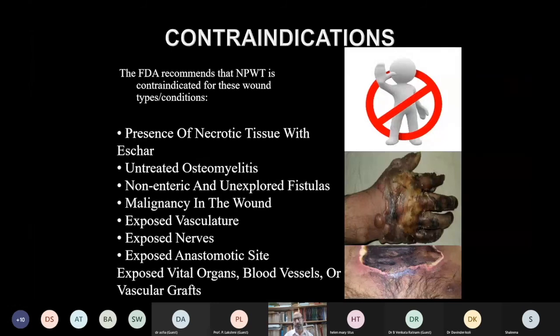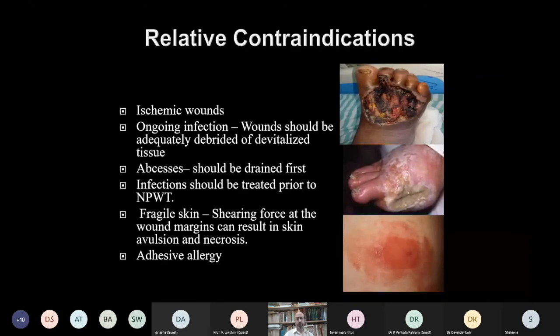There are certain contraindications for VAC application. The absolute contraindication is presence of necrotic tissue with eschar — the wound must first be properly debrided. Other contraindications include untreated osteomyelitis, unexplored enteric fistulas, malignancy in the wound, exposed vasculature, nerves, anastomotic sites, and exposed vital organs. Ischemic wounds and ongoing infection must be controlled, and abscesses drained before VAC is applied. Due to shearing force there may be maceration or avulsion of adjoining areas, and there should be no allergy to the membranes or drapes used.